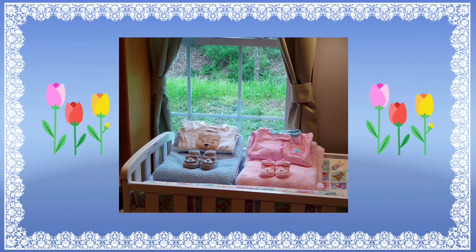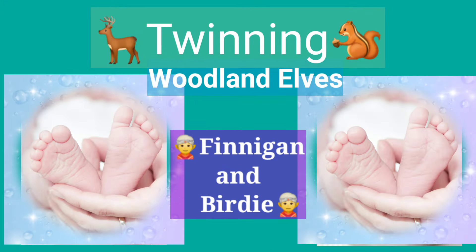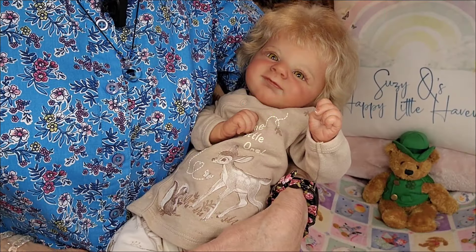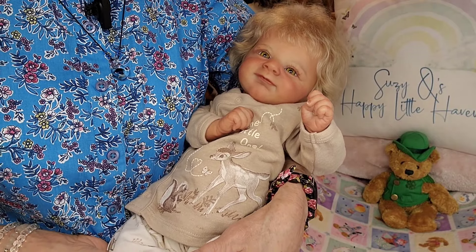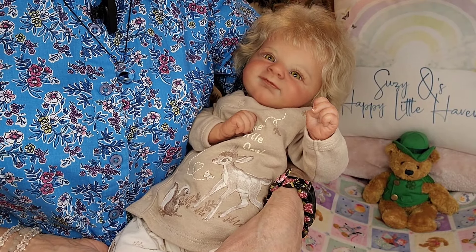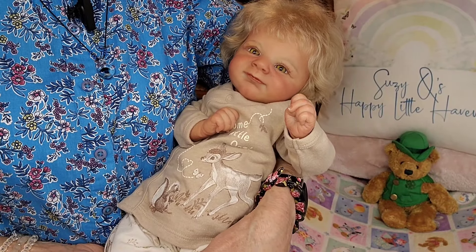Hello everyone. This is Suzy Q of Suzy Q's Happy Little Haven, welcome to my nursery room window. Today I have Finnegan with me — Finnegan is the Woodland Elf Flynn by Laura Lee Eagles, and he was reborn by Emma Bennett.